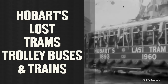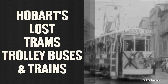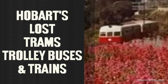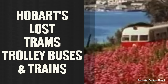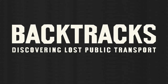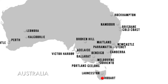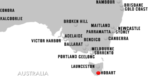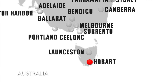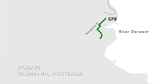In this video, let's look at the tale of how Hobart at one time led public transport in Australia with the first all-electric tram network, but today has lost its trams, its trolley buses, and even its passenger rail. I'm Marty and welcome to Backtracks. Hobart in Tasmania, right back in 1893, had the first complete electric tram system in the southern hemisphere, never having had horse, steam or cable trams previously, and interestingly it was the only one in Australia to operate electric double-deck trams.